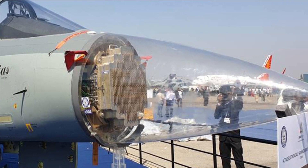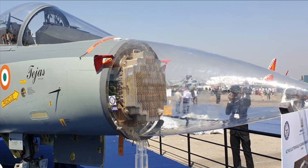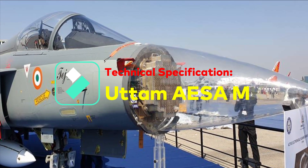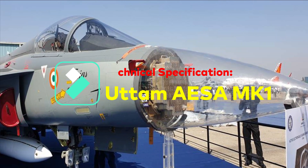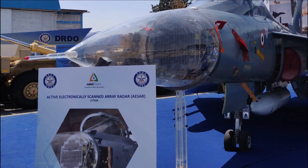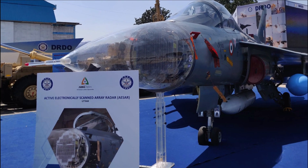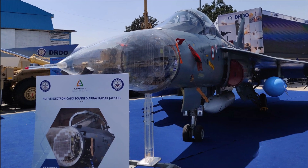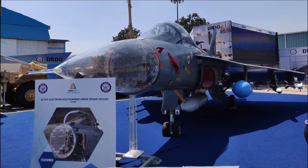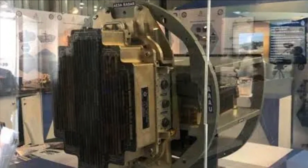The Uttam radar to feature in the Tejas MK1A will have close to 780 TR modules. The Uttam AESA MK1A radar is a full solid-state, gallium arsenide based, active electronically scanned array radar. It is a liquid-cooled AESA radar where increasing or decreasing the number of TR modules is quite easy depending on the fighter jet's nose cone. The Uttam AESA radar has a total of 18 modes in air-to-air, air-to-ground, and air-to-sea roles.